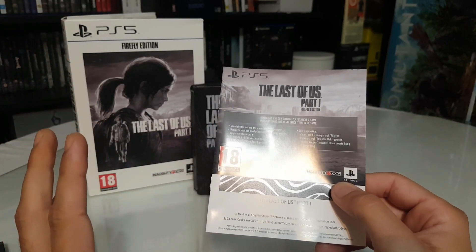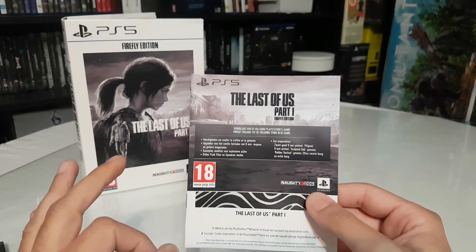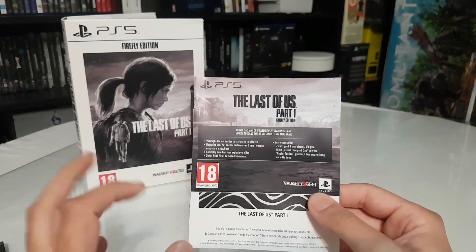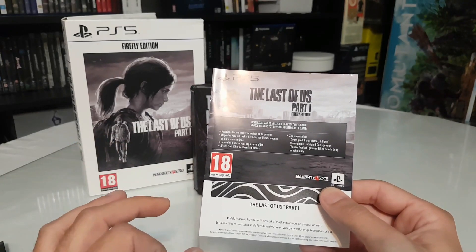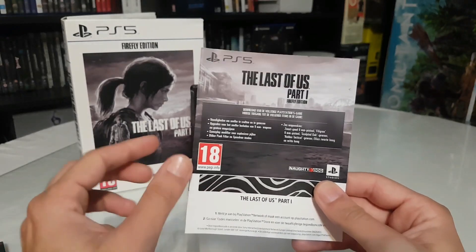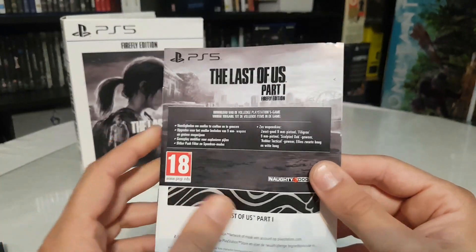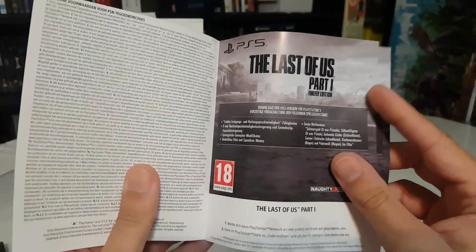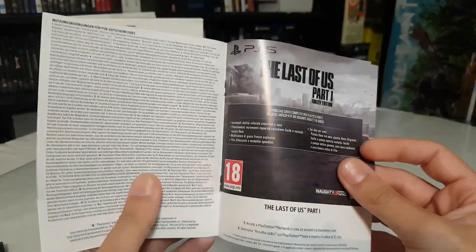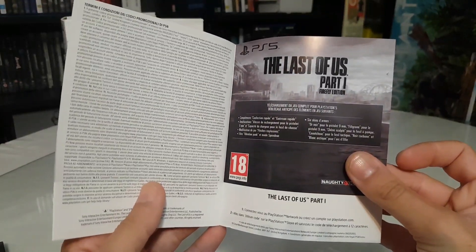If you haven't seen the physical edition of the game: they released it only in the USA version with a disc. Europeans got this edition but with a digital code, which is included here. It also comes with some DLCs that you need to download.